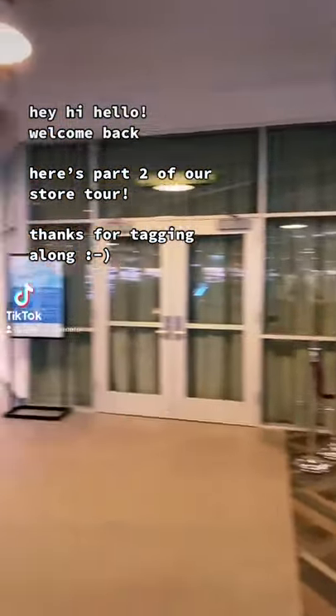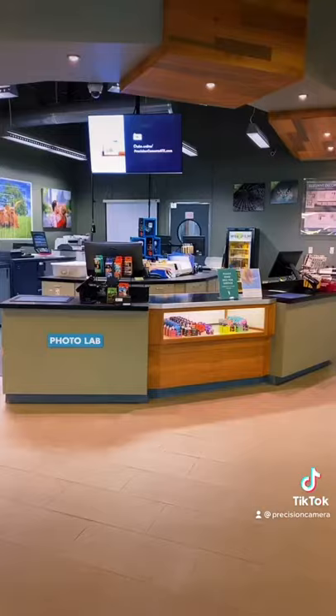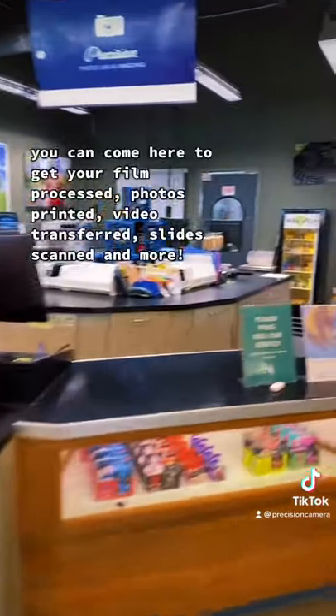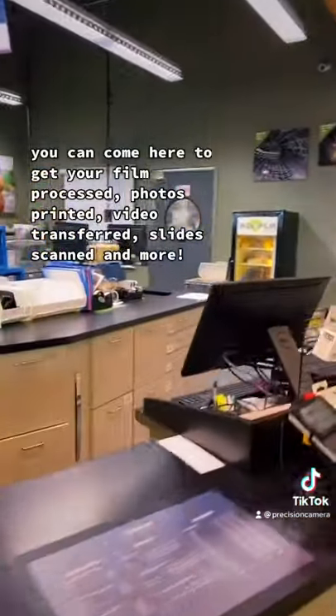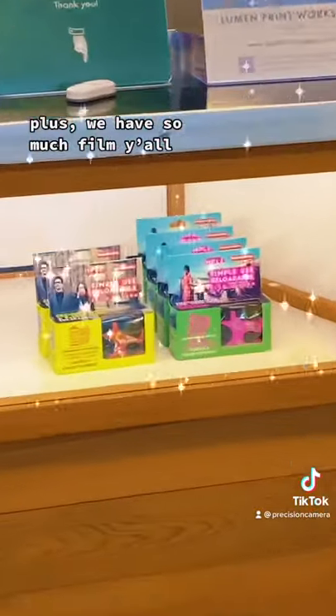Hey, hi, hello! Welcome to our tour — thanks for tagging along. Did you know we have a full photo lab? You can come here to get your film processed, photos printed, video transferred, slides scanned, and more. We have so much film, y'all!